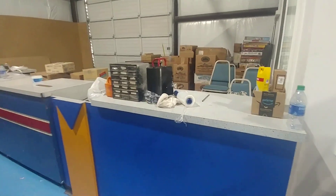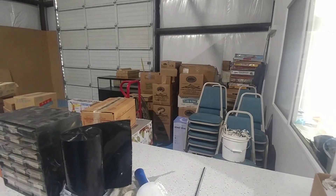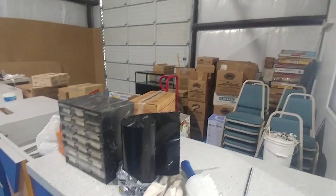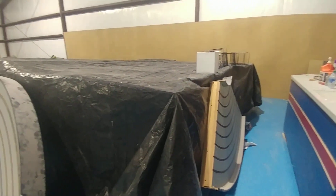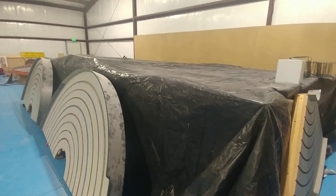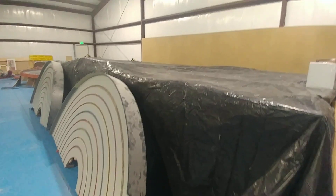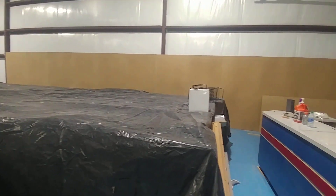You have a spray bottle? Got a little bit of inventory stockpiled there in boxes. Underneath all this plastic is the shelving units for putting items for sale. Of course, you've got the pegboard on the back wall — going to hold a lot of stuff.